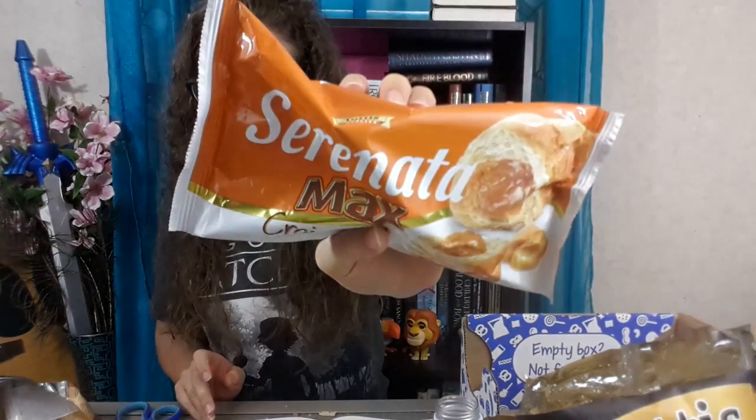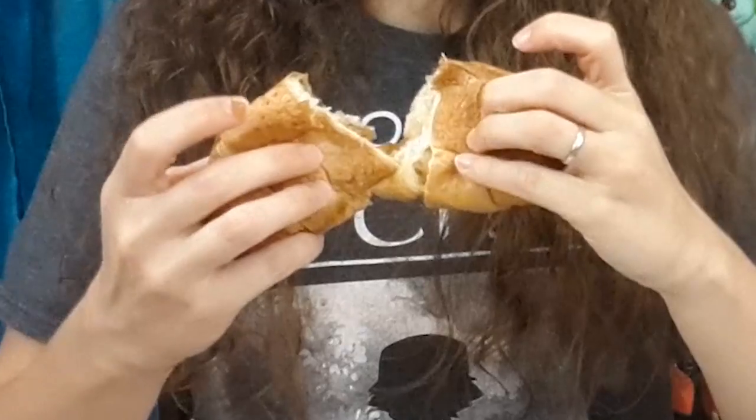Alright, we got another croissant. This one has apricot filling, which I'm not sure if I've actually ever had apricot, to be honest. I didn't like the filling.